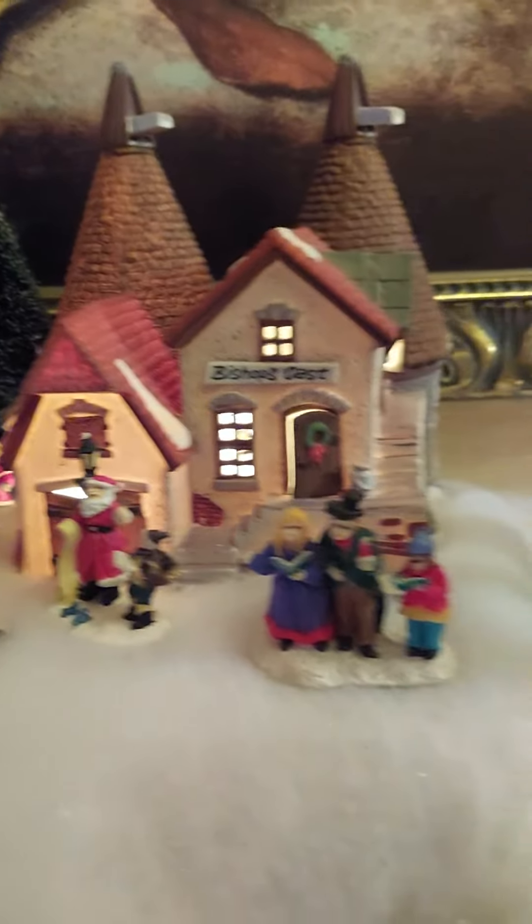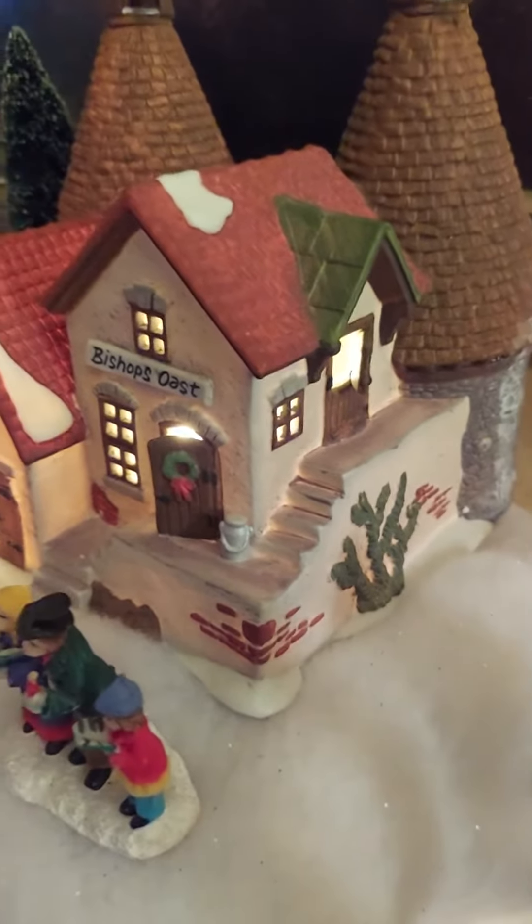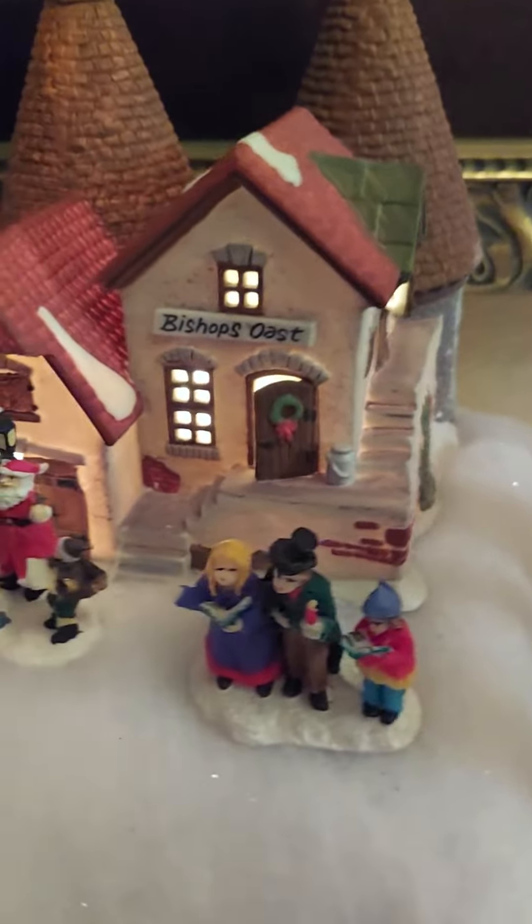I even got the Salvation Army this year, and the Toys for Tots. The detailing on these houses is just insane.